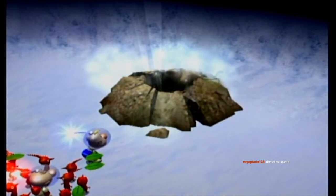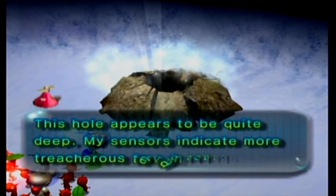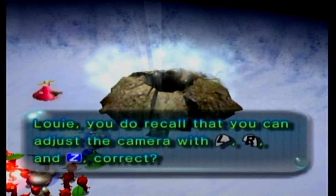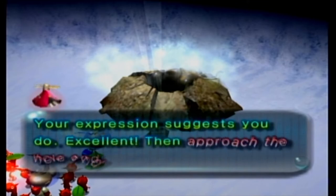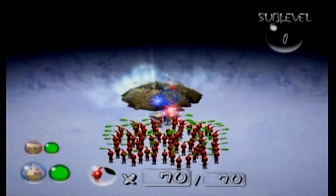Welcome to the stress game and I'm doing no deaths — so that's a double whammy. This hole appears to be quite deep — my sensors indicate more treacherous terrain ahead. Louie, you do recall that you can adjust the camera with L, R, and Z, correct? One thing I didn't know about this game: you don't need pikmin under your control when you first enter the dungeon. When entering new sub-levels you can have zero pikmin under your control and all of them will follow you.